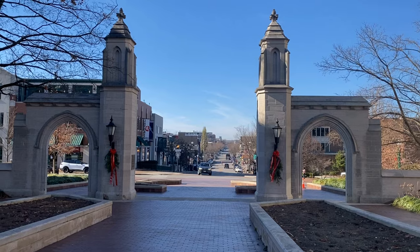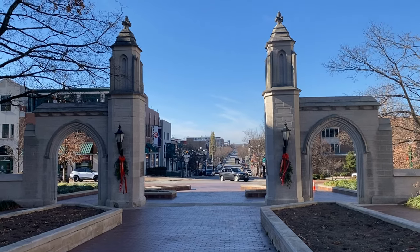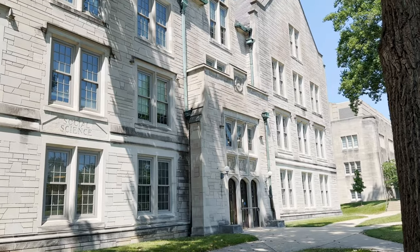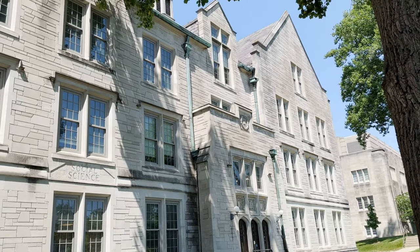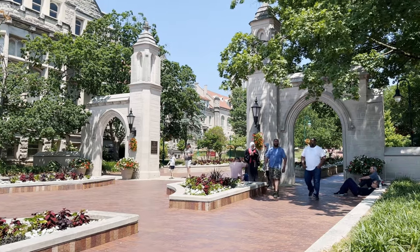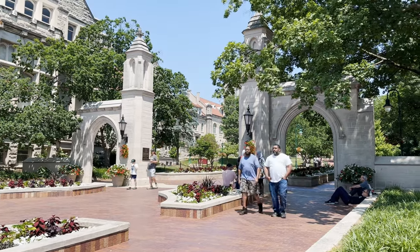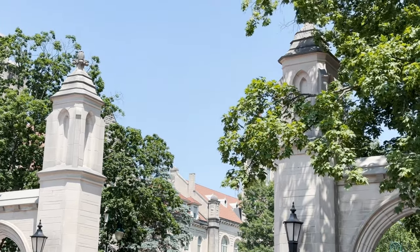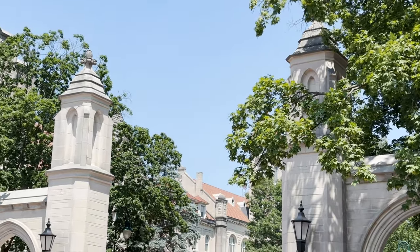We're going to be looking at the Gothic style, the Gothic Revival style, High Victorian Gothic, and Collegiate Gothic, all reflected in different structures around the campus. First up is Sample Gates, which combines traditional and modern styles. The Gothic elements with pointed arches and buttresses make an appropriately beautiful entry into IU.